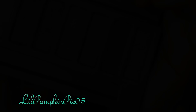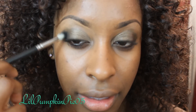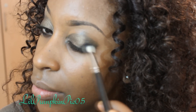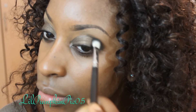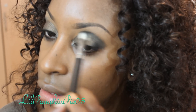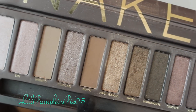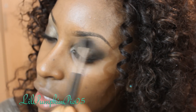I then used Creep eyeshadow, which is a dark smoky gray — I didn't use a ton of this one, but I applied it on the outer corner of my eye and into my crease. Then I went back and forth between Buck eyeshadow and Naked eyeshadow — they're both virtually colorless — and I'm taking those colors and just applying them in my crease.